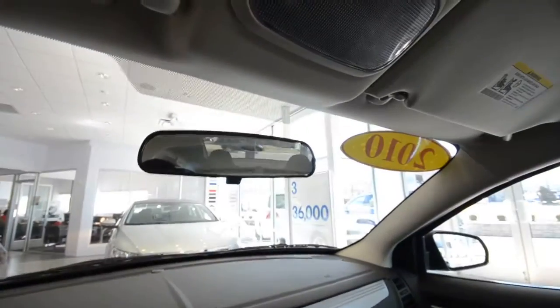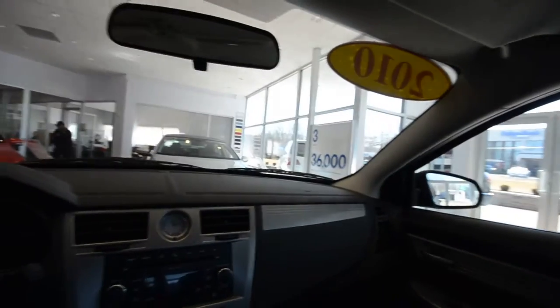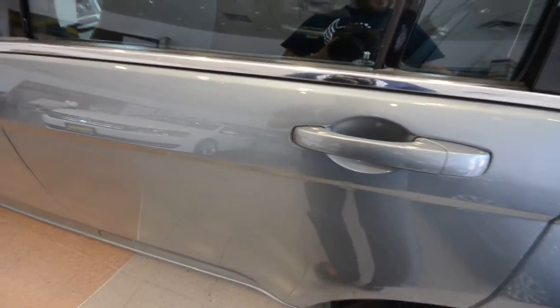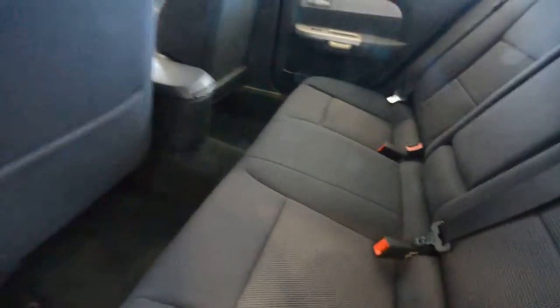There's the usual rear view mirror, interior lights, and visors with mirrors attached to them. The trunk release is conveniently located right here, and you have bins in the door. Out back you do have room for three across, with an armrest and cupholders for the outboard passengers. It's a pretty good size back there.